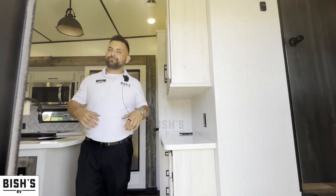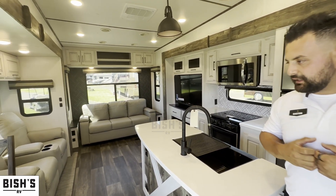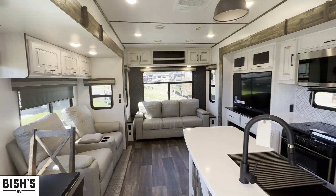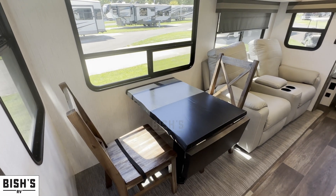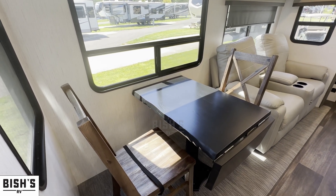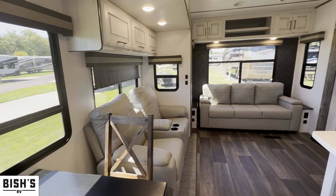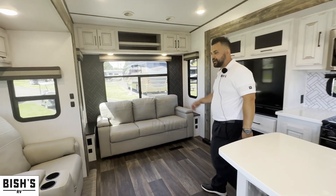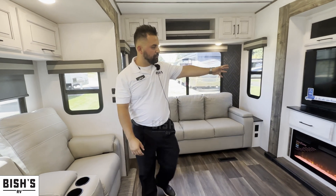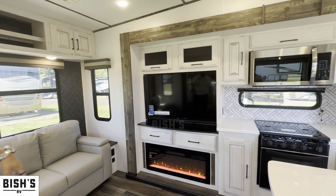One of my favorite features is the barn-style interior, very nicely set up. You have a rear living area — on the left-hand side a nice table that flips up, with extra chairs stored under the bed storage compartment. As you walk to the back, you have recliners right across from the TV, making it a very nice entertainment area.